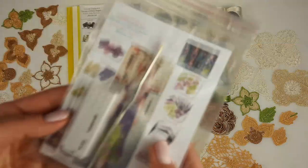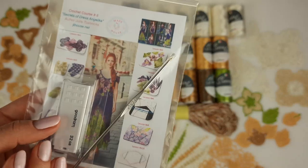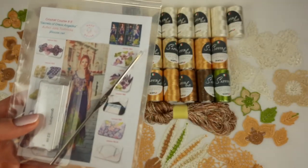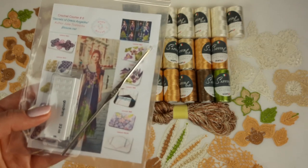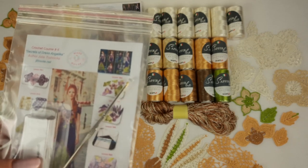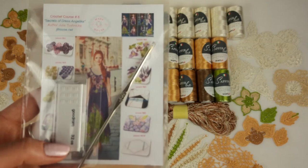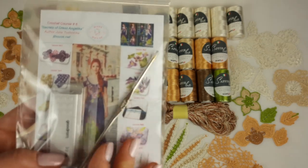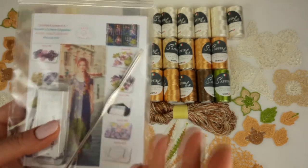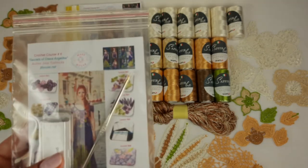Also we have here a USB flash drive with full crochet course inside. In total 10 lessons: video tutorials, PDF lessons, fantastic high quality schemes, instructions in English. By using video tutorials it's comfortable and very understandable how to create an evening dress. I think this course is really perfect for everyone who dreams to create a dress just for yourself, or maybe for your daughter, for your friend, for your sister. It's a really nice crochet course.